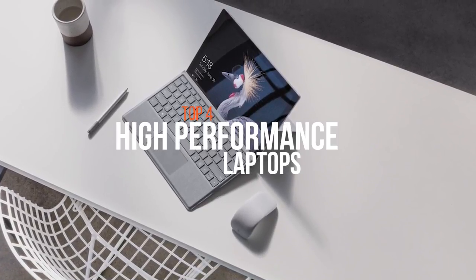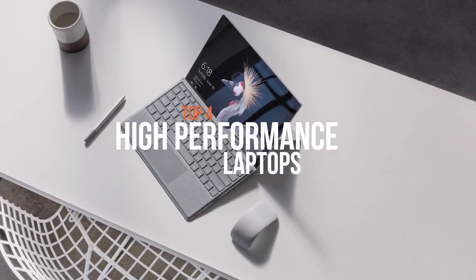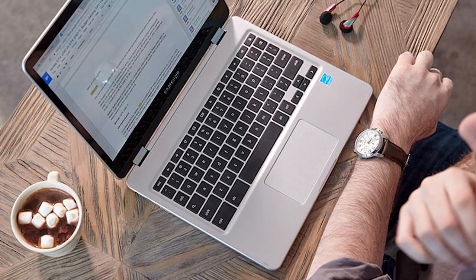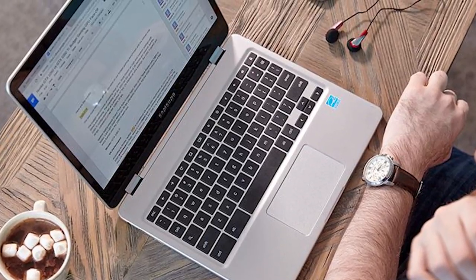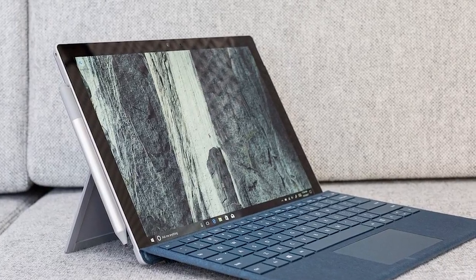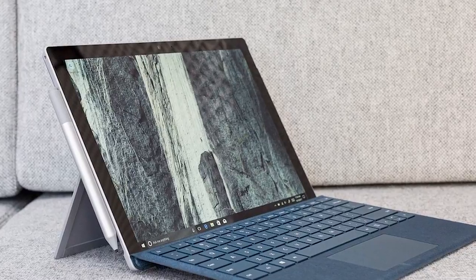Selecting a high-performance laptop can always be challenging for users, so in this video we're going to show you some of the crème products which are out there in the market. As always, check the description below for more information and the prices. Without further delay, let's get started.